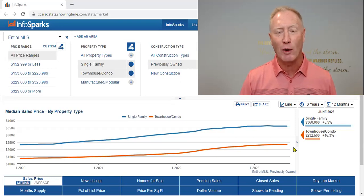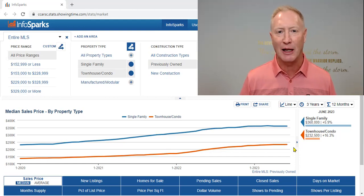Let's go ahead and share the screen. We're going to pull up the data points as we are in June. The first thing everyone wants to know when I'm talking with a buyer or seller is: what are the values? What is the price point? What is my entry level to get in?